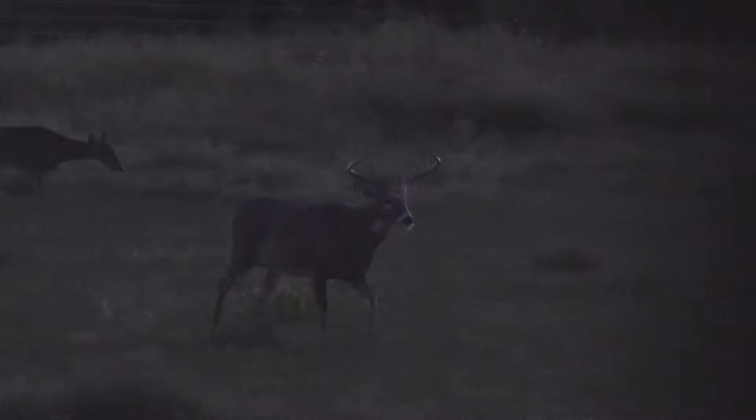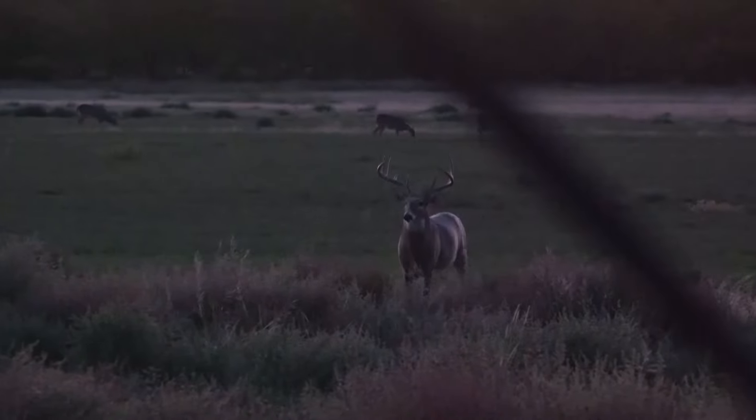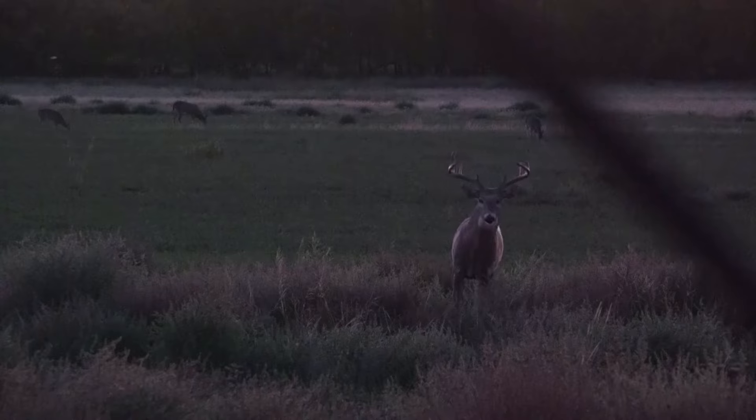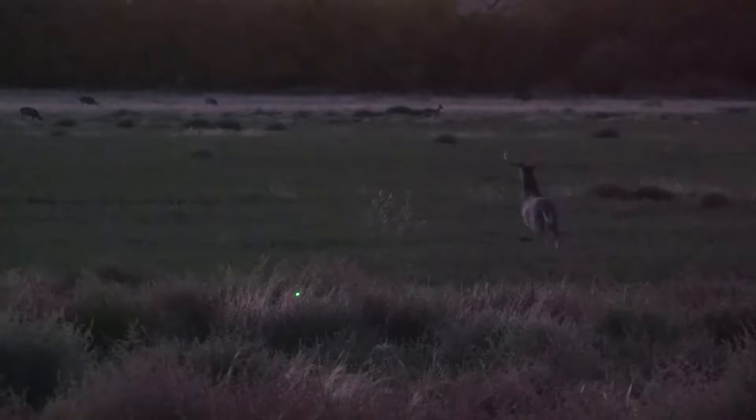He smells our bait here. There you go. I got him! Yes! I got him. That's a monster. Stay on him. Stay on him. Can you believe that deer came in there on a whiff? Great shot too, Nick.